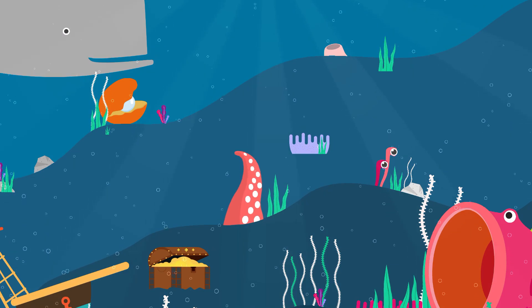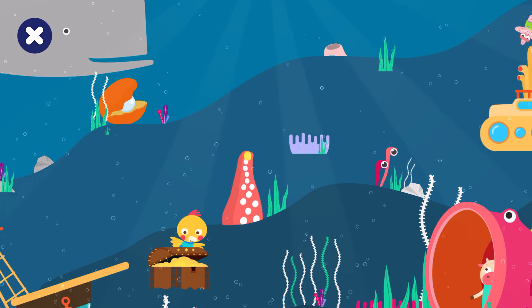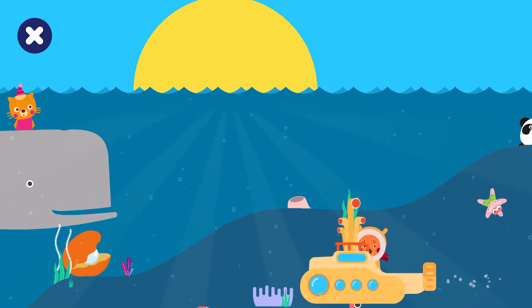Let's play hide and seek. Find and tap on Elliot. Elliot is over the starfish. Starfish.